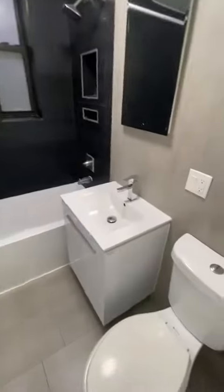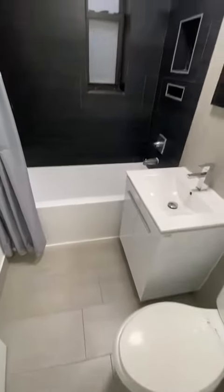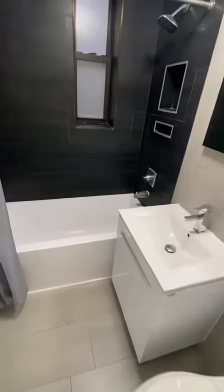Remodeled bathroom with a deep-soaked tub. The bathroom also has a window in it.